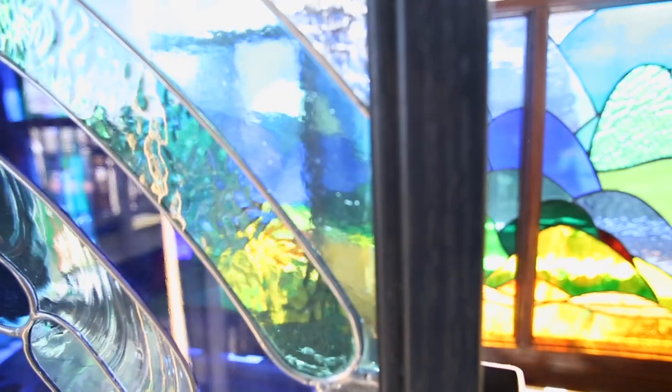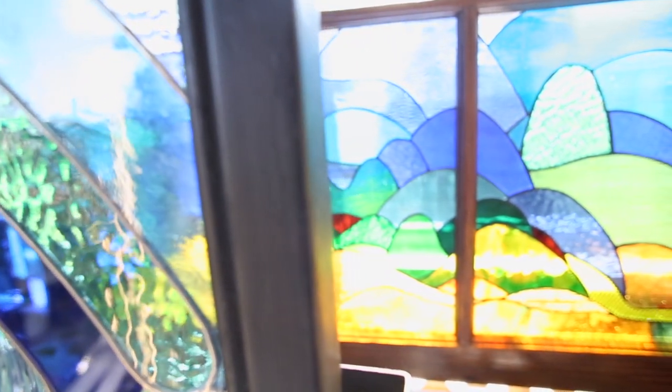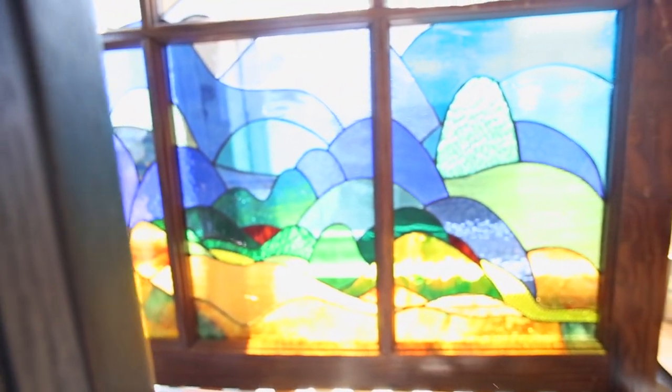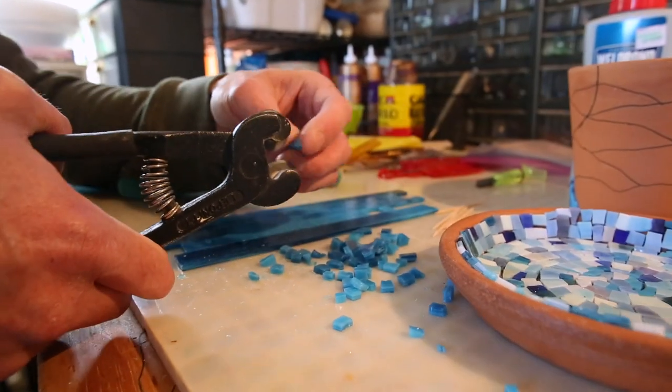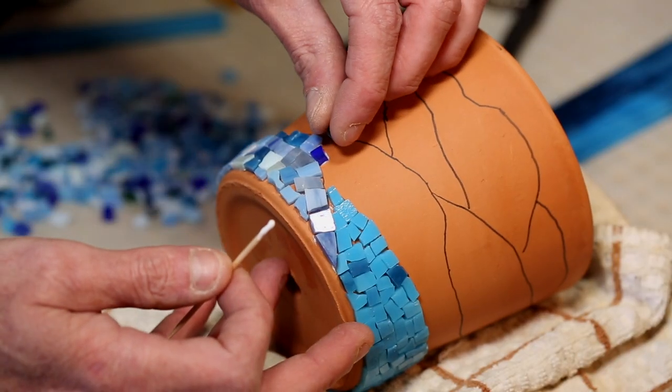A couple things that were really important were a big window facing east so that I could see everything. I get great light. The side wall I have nothing but transoms just so that it's more light. This is my space. This is important to me to have all my things as an artist. There's a thin line between being an artist and a hoarder, but you really need to claim a lot of stuff to be an artist.